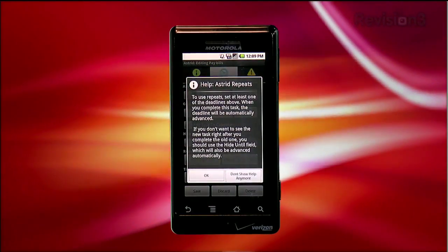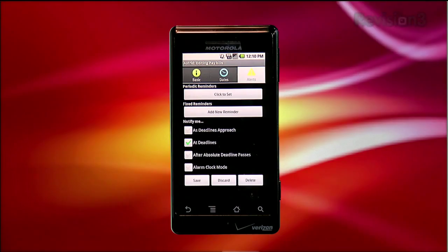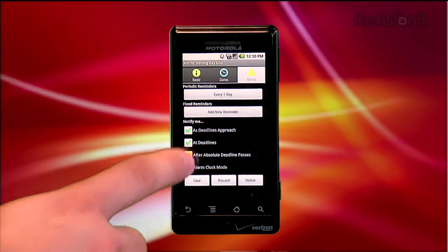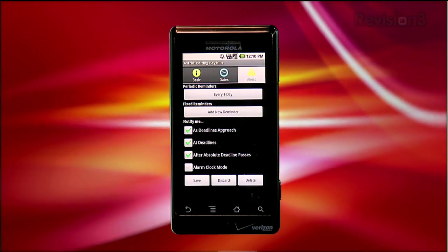And finally on the Alerts tab, you can set reminders to have your phone alert you periodically, and for various reasons, like when a deadline is approaching or when it's arrived. There are a ton of ways to use your phone to remind you when and how to stay on task.